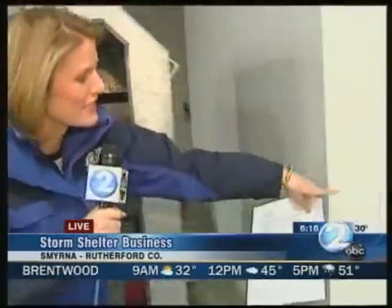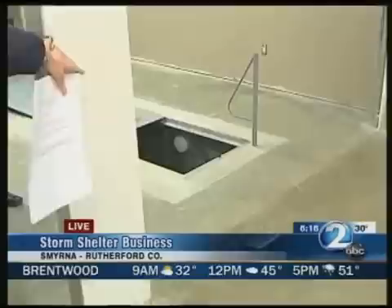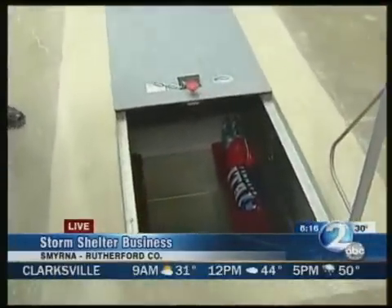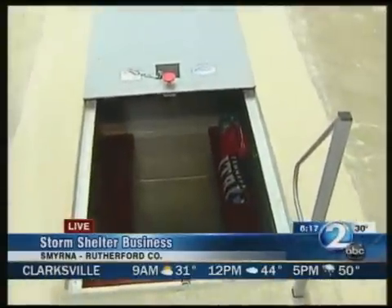That's right. This is exactly what they look like before they're installed. Won't be the fanciest room in your house, but it'll definitely be the safest, and this is what it looks like when it's installed. Take a look right here. A lot of people put this in their carport or in their garage. Joining me now is Jeff Turner, the president of National Storm Shelters.